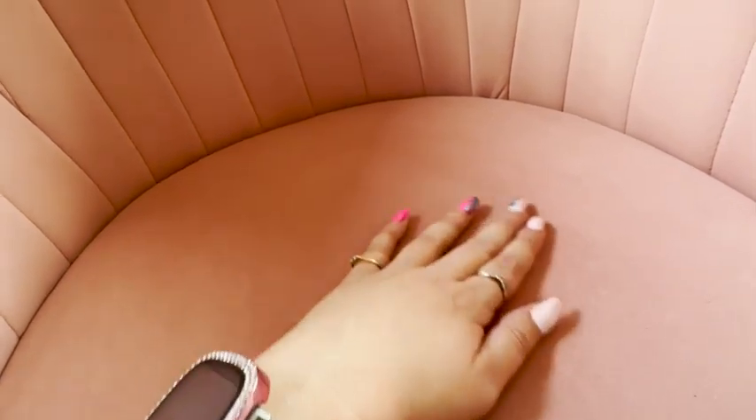I love this chair because the material it's made out of is velvet, so as soon as you touch it, it is super soft to the touch and feels so nice.